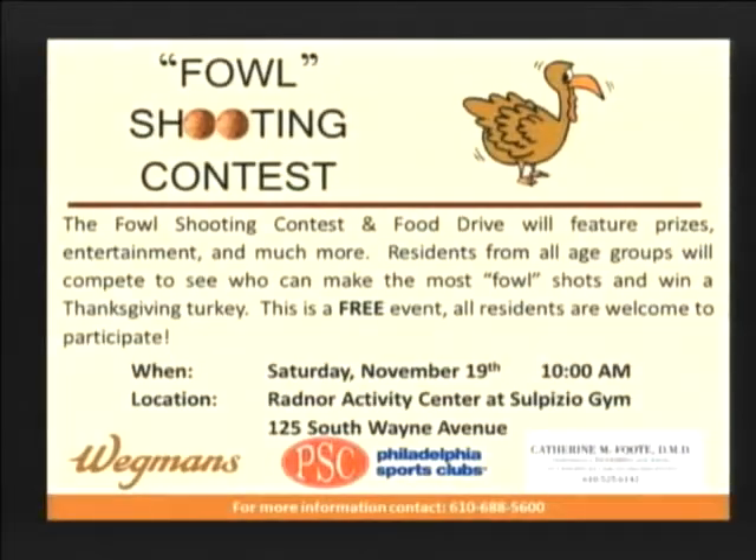Wow, that was great. Now we'd like to pause for a few announcements from the Recreation Department. Our free throw shooting contest and food drive, in cooperation with Philadelphia Sports Clubs, will help kick off the 2011-2012 Radnor youth basketball season. Held indoors at the Radnor Activity Center at Sulpizio Gymnasium, the competition and food drive will feature prizes, entertainment, and much more.